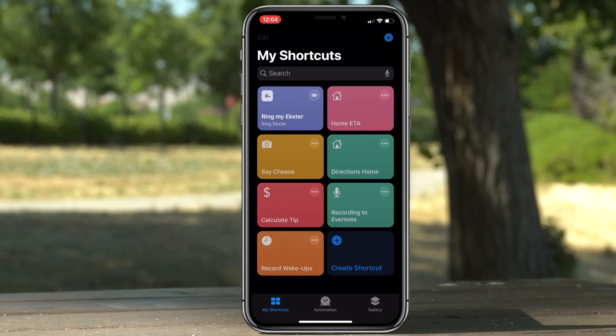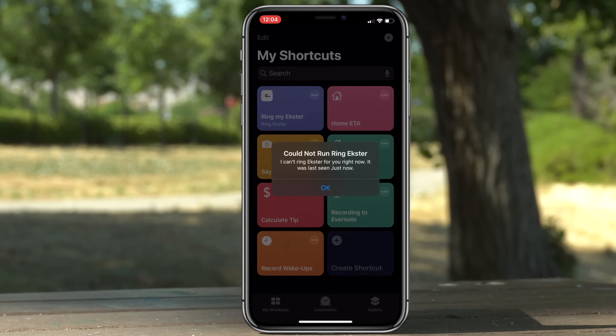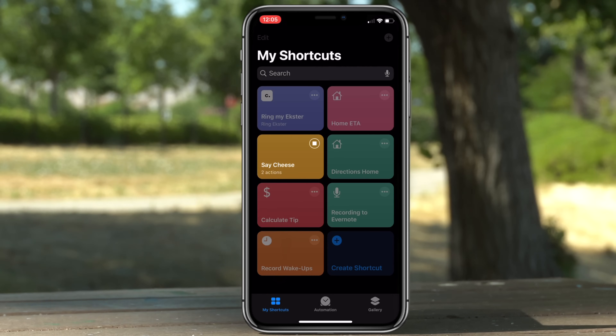If you open up Shortcuts, it has been entirely redesigned. A new feature they added is that you can now tap to toggle individual shortcuts on and off.